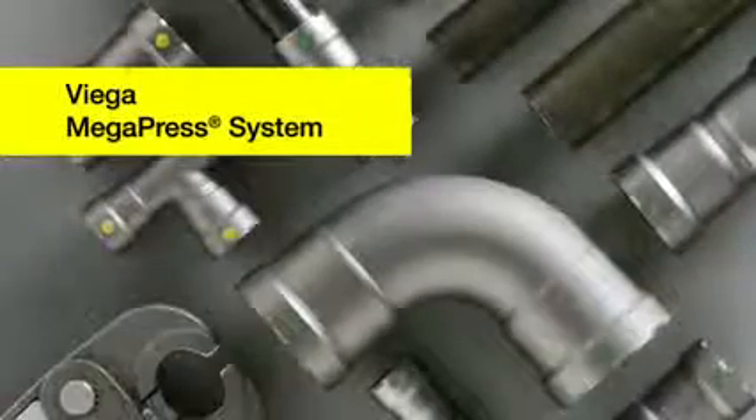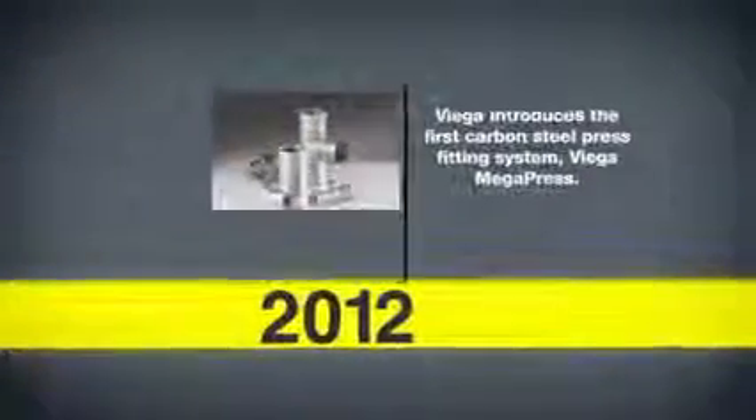VEGA is the only manufacturer who offers reliable press systems in multiple pipe joining materials. VEGA's heritage of quality began in Germany in 1899. Now more than one million VEGA press fittings are installed every day around the world.